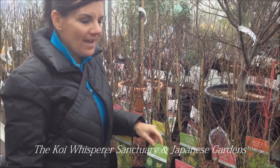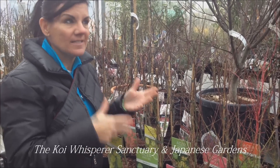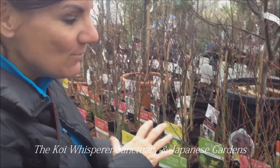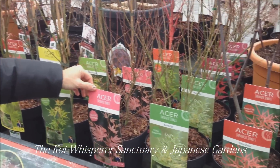I'm here on behalf of this amazing country and what they do in regards to the design. Plus also I'm here for the Koi. But I want to show you this — this is unbelievable. Look at all these specimens of Acers.